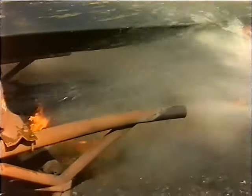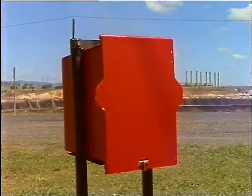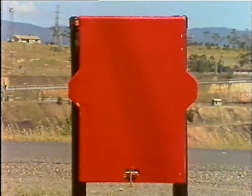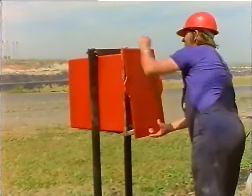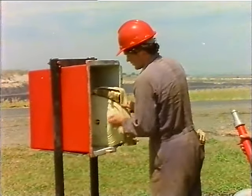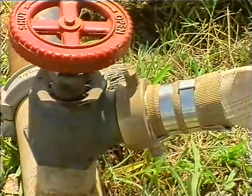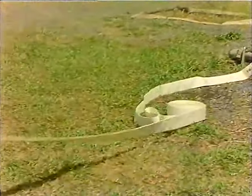If you have to use a fire hose, here is the procedure. Each red fire hose box contains two hoses and a branch. Two hoses joined together will cover a distance of 60 metres, and should be operated, if possible, by two men. The first man opens the hose box, puts down the lid, and takes the branch from the box. The second man removes one hose and connects it to the hydrant, then takes the other end of the hose and moves quickly in the direction of the fire.